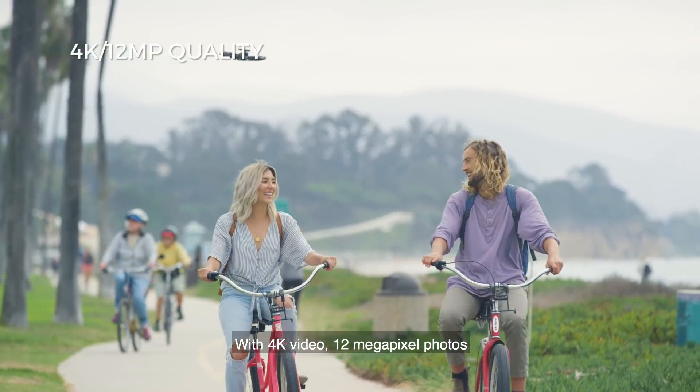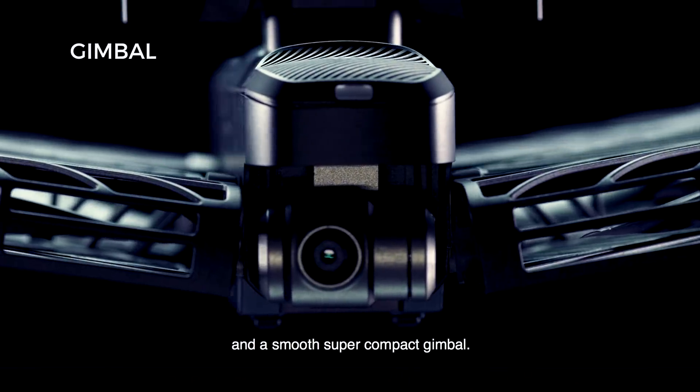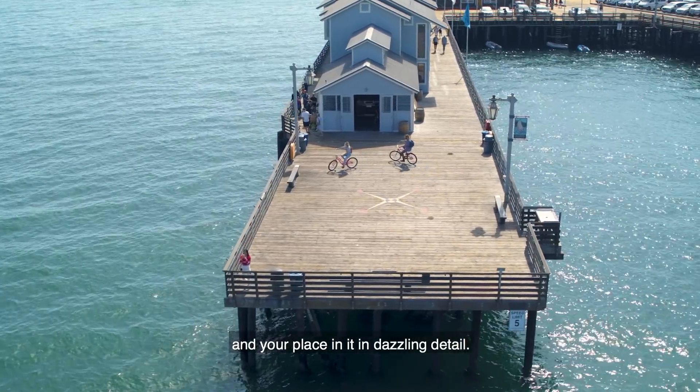With 4K video, 12-megapixel photos, and a smooth, super-compact gimbal, Hover 2 lets you capture the natural world and your place in it in dazzling detail.